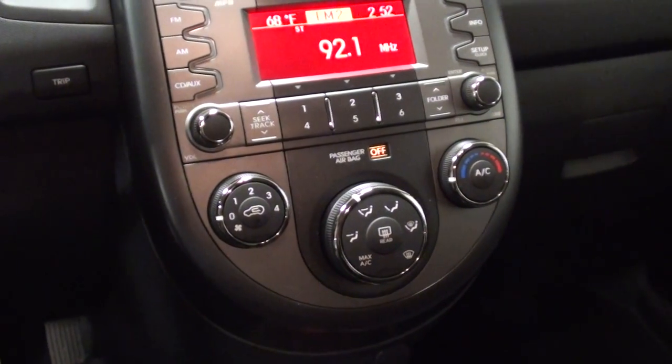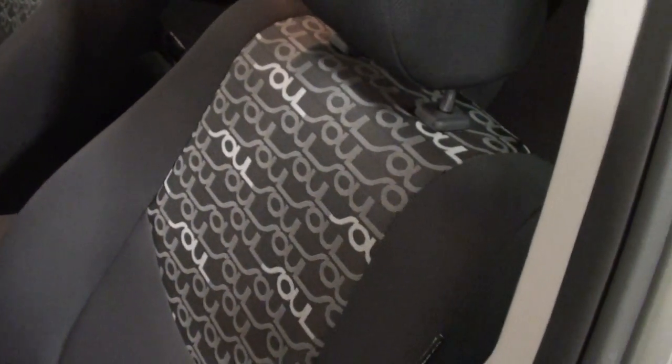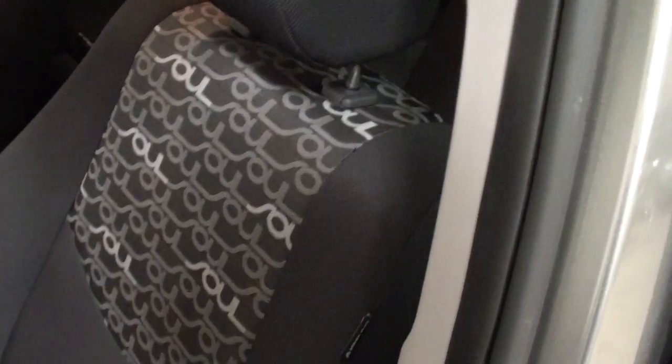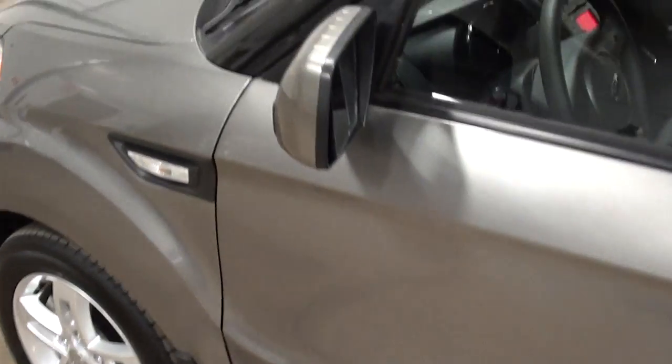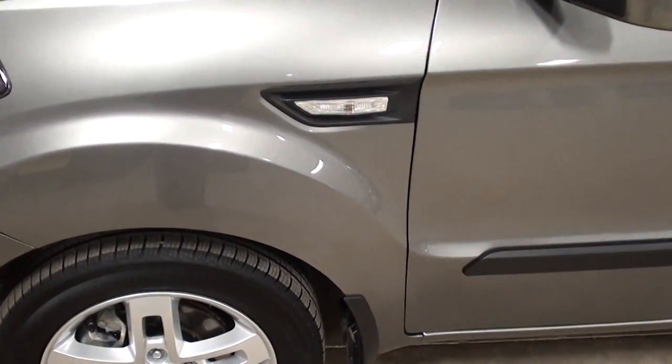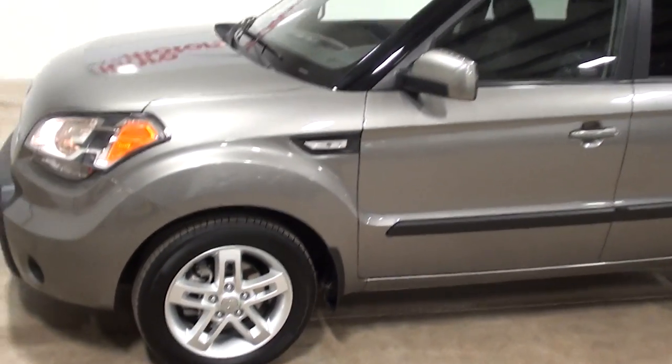It has AM, FM, XM and USB inputs. Really nice clean vehicle. Six-speaker sound system. It's got the Kia Soul embedded right in the seat. Fully adjustable seats, cup holders, power mirrors, heated mirrors, heated seats, and side lights for extra protection while you're out there on the roads driving around.